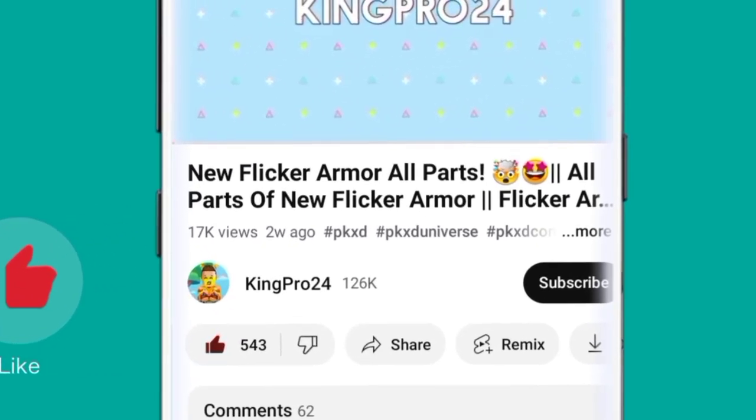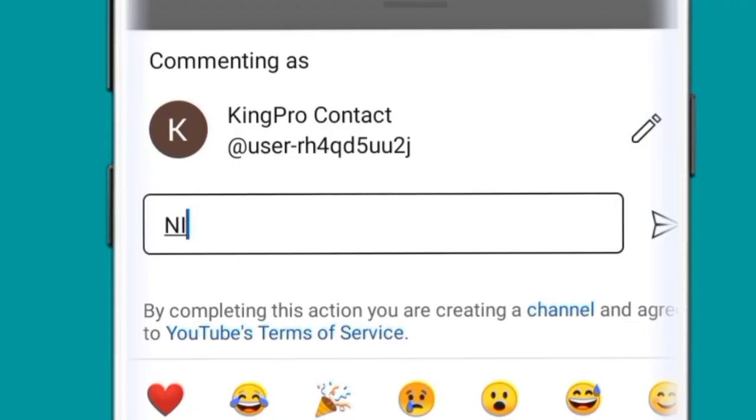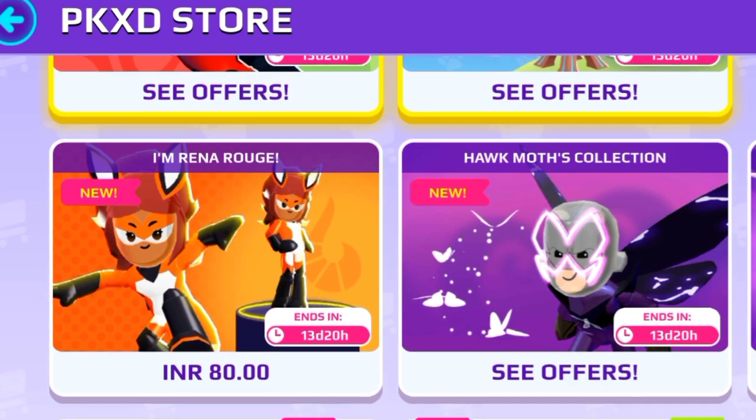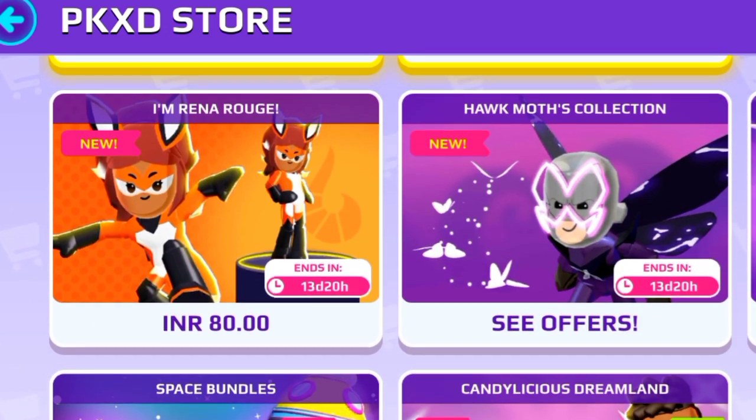Before we start this video, like this video and subscribe to our channel, don't forget to press the bell icon and comment down to show your love. Here in the store, you can see both packs are visible, but sadly they are in real money.